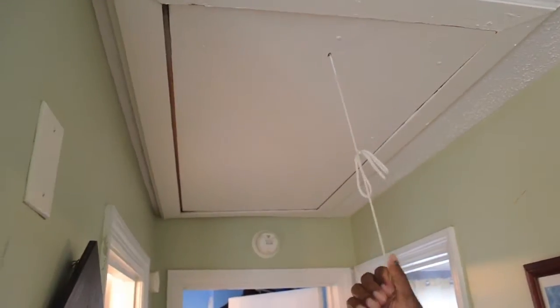You've got ceiling fans in the bedrooms and also in the living room. So we'll come right back to the living room. You've got plenty of storage space in the attic — there's a pull-down there, and an attic up there.